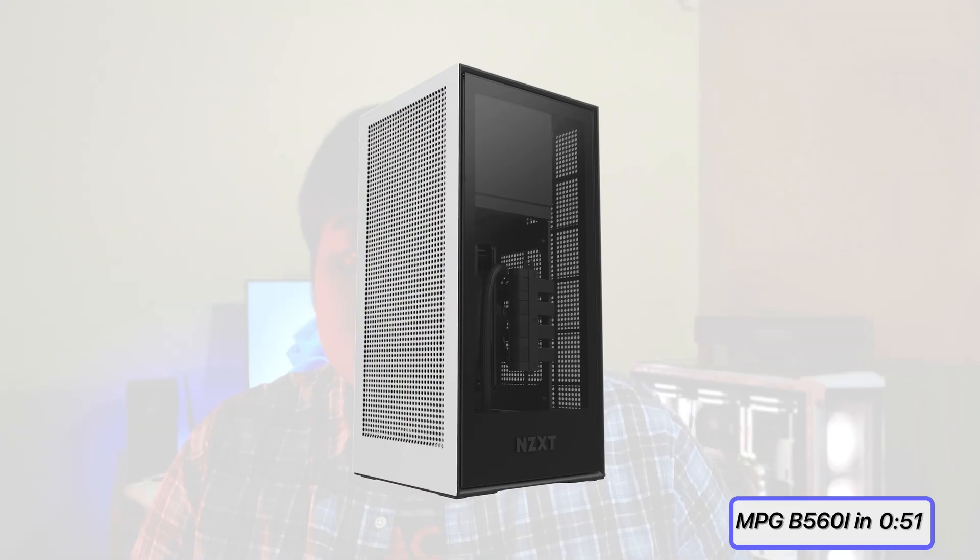However, lately the industry has started to prefer ITX for aesthetics. That is seen from the fact that all ITX cases have a strong focus on their design, starting from the NZXT H1 to the Fractal Design Era.